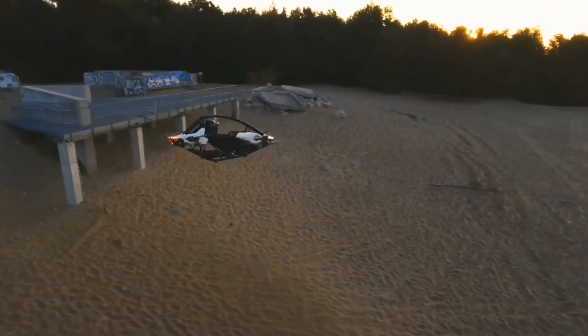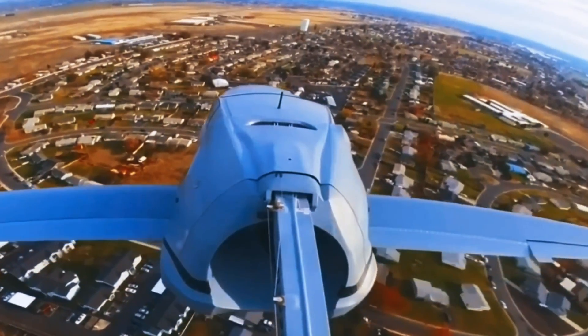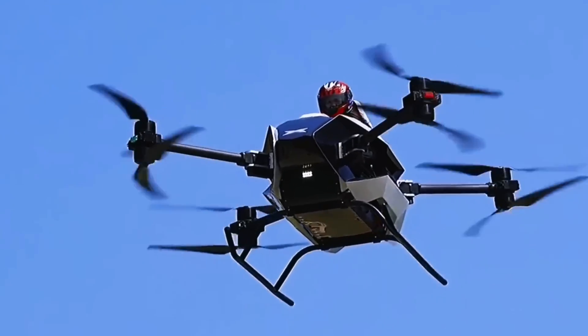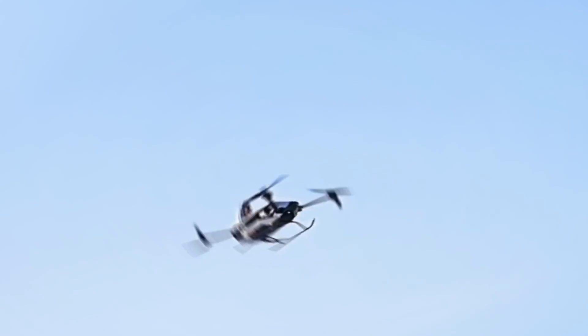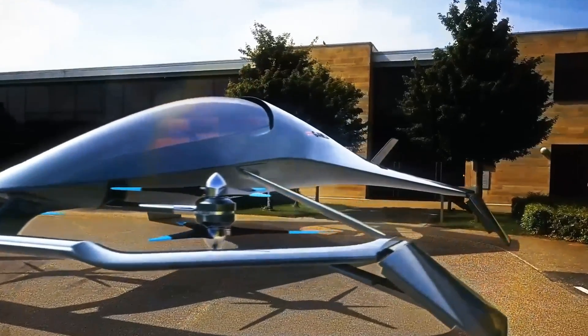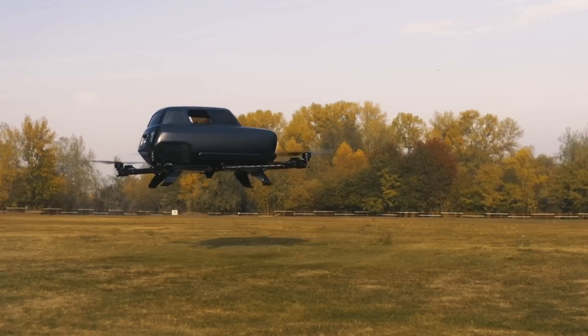Imagine leaving home, getting into your car, rising above the ground, and easily overtaking morning traffic jams. It sounds like a scene from science fiction, doesn't it? However, this is already our reality. So let's discuss together how flying cars will change our daily lives, and try to find out when they will enter mass production.